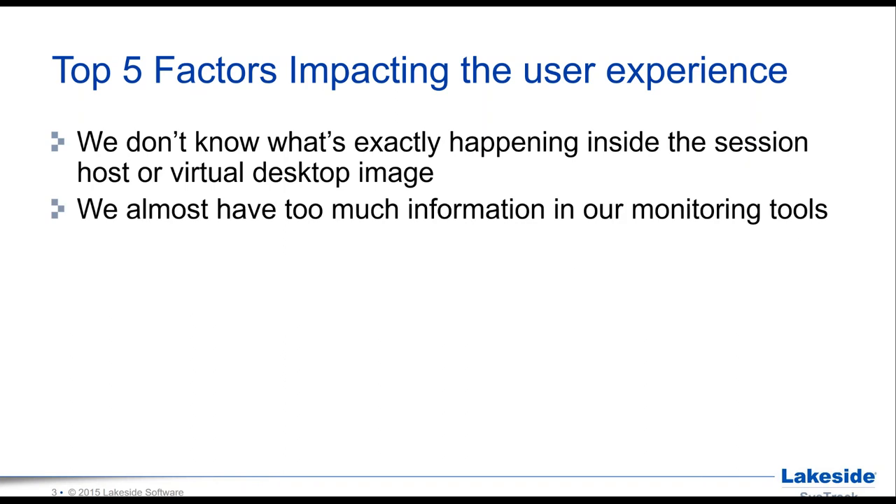The second factor: organizations almost have too much information in their monitoring tools — a kind of 'data by data' problem. You have all these different metrics coming in and it's very difficult to distill it down to the things that actually matter and are actionable. We're doing a lot of that and will be showing you a number of neat and nifty tools in that area.